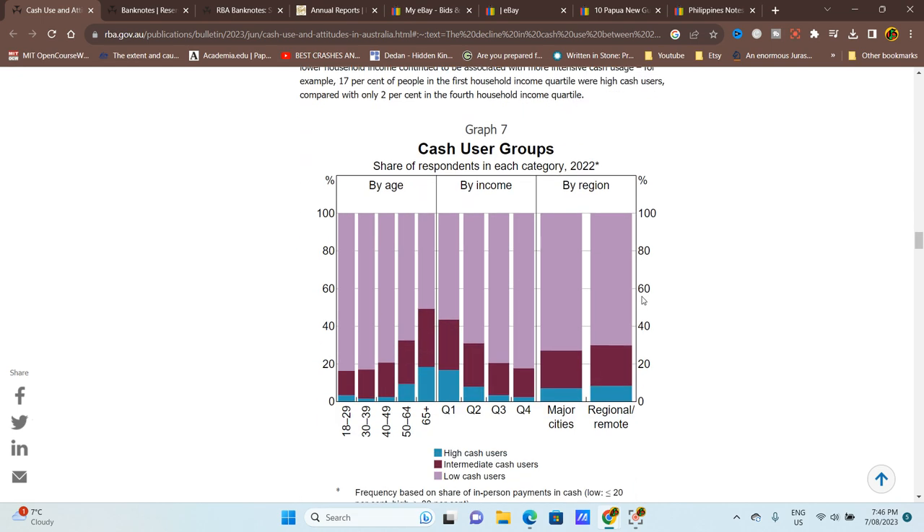Looking at cash user groups by age: low cash users make up at least a majority for most age groups, but only about half of people over 65 are low cash users. Older people make up the majority of high cash users. When they pass on, because younger people already use less cash, demand for cash will decrease markedly.